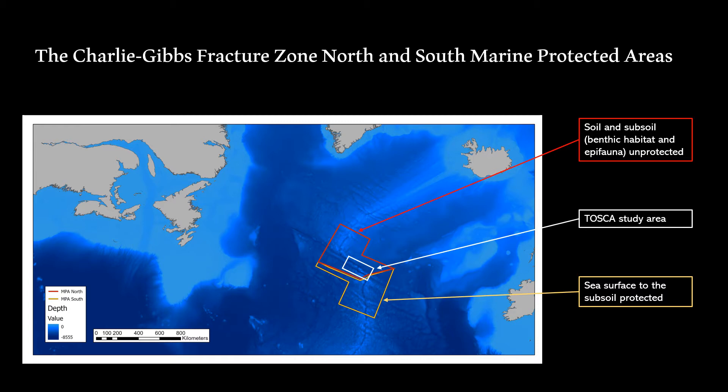In 2022, this vulnerability could include commercial fisheries, as the Northeast Atlantic Fisheries Commission will be reviewing the fisheries closure that has been in place in this region since 2009.